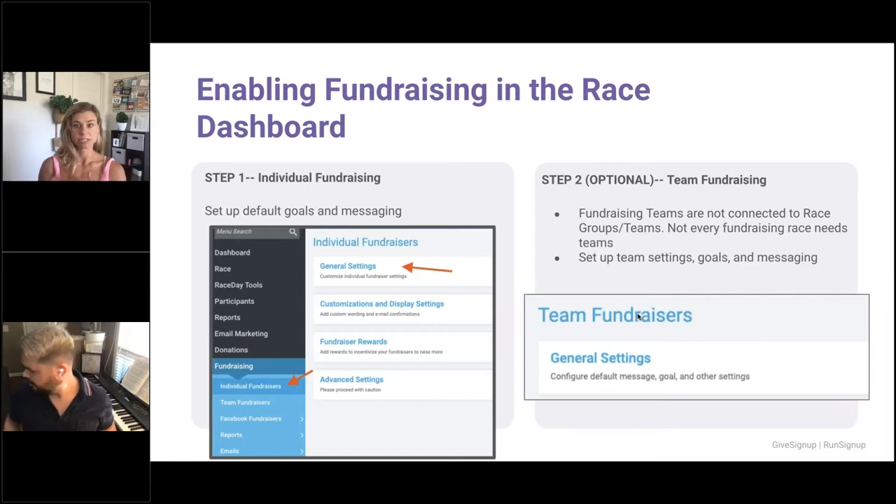Now that you've turned on donations and have the basic setup done, you can move on to fundraising. When you first go into fundraising it will ask you to enable it. Then go into general settings. Note that we have team fundraising as well — you have to turn on individual fundraising first because you need an individual fundraiser to have a team fundraiser. A fundraising team brings people together; for example, a soccer team could have a team name, individual members with their own goals, and an ultimate team fundraising goal — it's essentially grouping individuals to create an aggregate total.